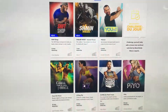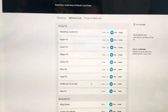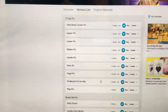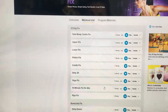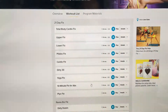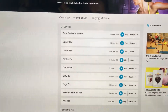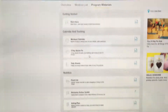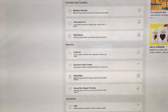I'm going to use the 21 Day Fix nutrition guide, just because that's the most common program our challengers are doing and it's easy to explain — it's the program that introduced us to the portion control system. I'm going to go to the program materials and scroll down to find the eating plan. The eating plan is where I want to show you the food list.